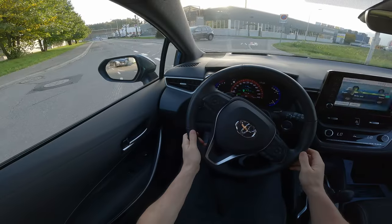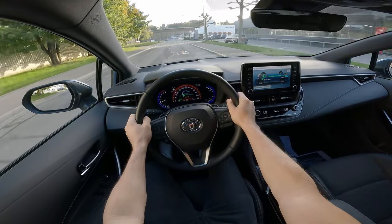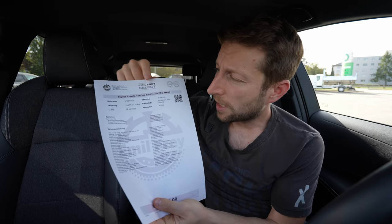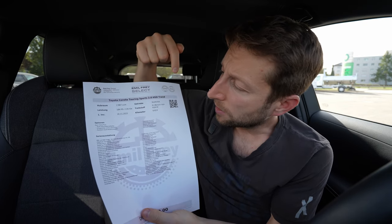Now I want to give you some technical data about the car and then we will start the review. By the way, I will have a separate video with the same car for the test drive — it's all about driving the car, so check it out on the channel. Now let me give you some information about the model I have with me: Toyota Corolla Touring Sports, Trend version — the entry level version.